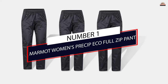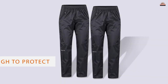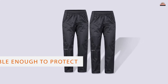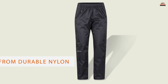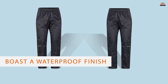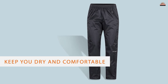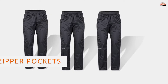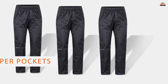Number 1. Most Popular: Marmont Women's Pre-Zip Eco Full Zip Pant. Lightweight enough to toss in your bag and durable enough to protect you from the elements. Marmont's Pre-Zip Eco Pants should make an easy addition to your hiking trips. Crafted from durable nylon, the pants should hold up to the wear and tear of your toughest hikes. And since they boast a waterproof finish, they should keep you dry and comfortable even when it starts to pour. The pants also come equipped with three zipper pockets, which you can use to keep your essentials out of the rain.